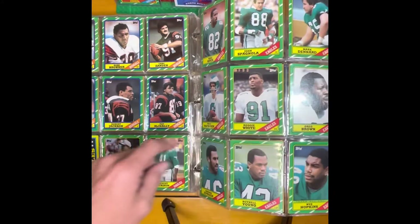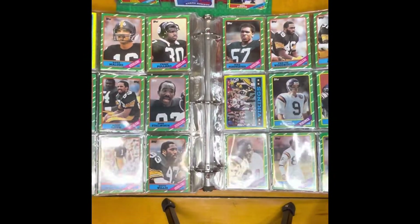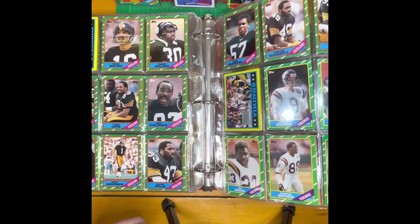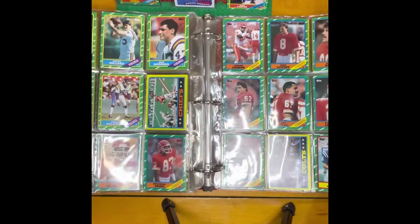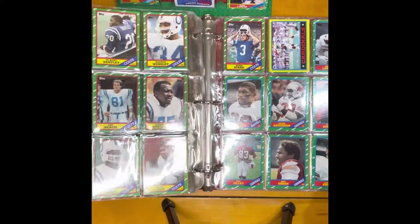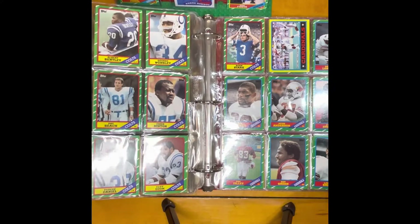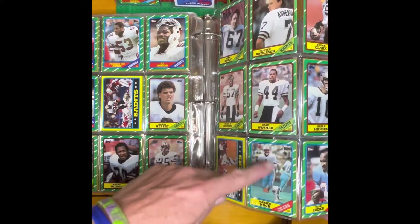Look, there's Reggie White. This is post-Terry Bradshaw Steelers, coming down off the 70s high of winning all those Super Bowls. There's one more cool card — and if you know anything about the 86 Topps, I went and looked for the Jerry Rice rookie card. And there's a Warren Moon 86.